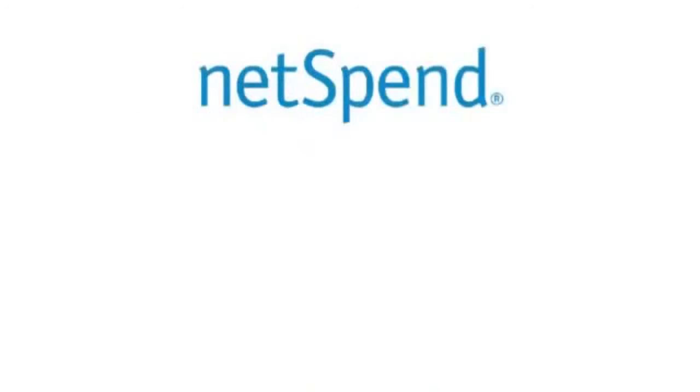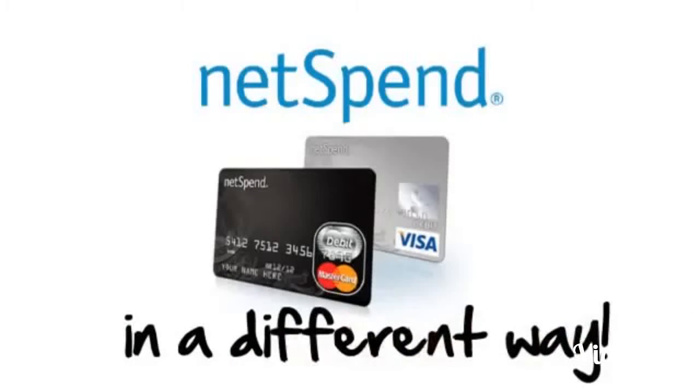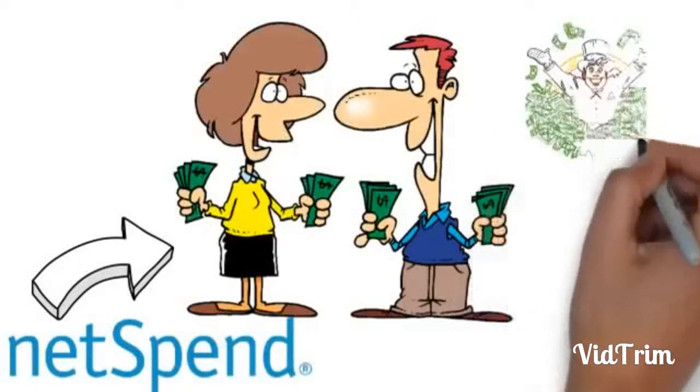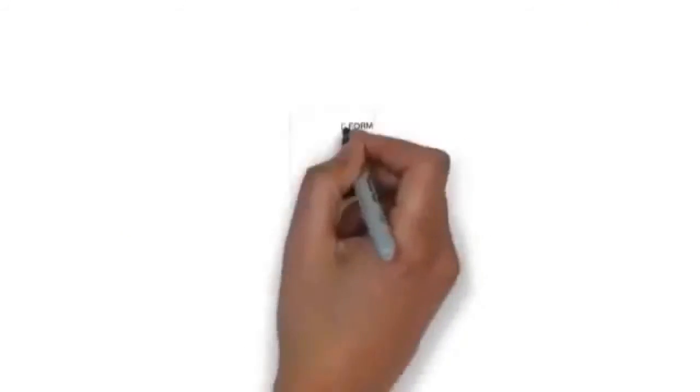Netspin decided that they would like to distribute their MasterCard and Visa debit cards in a different way. Instead of paying the big box stores, they would rather pay their own customers that fee instead of the super wealthy retail stores. So here's how it works.